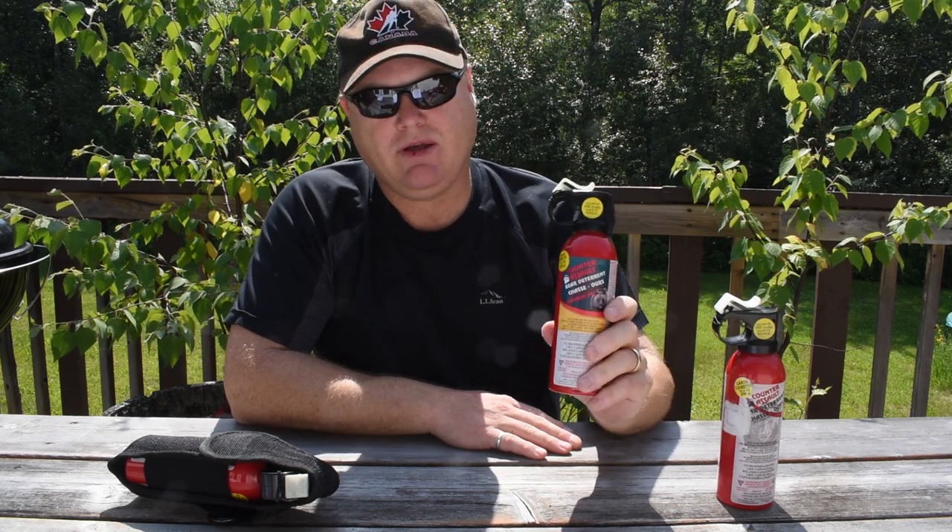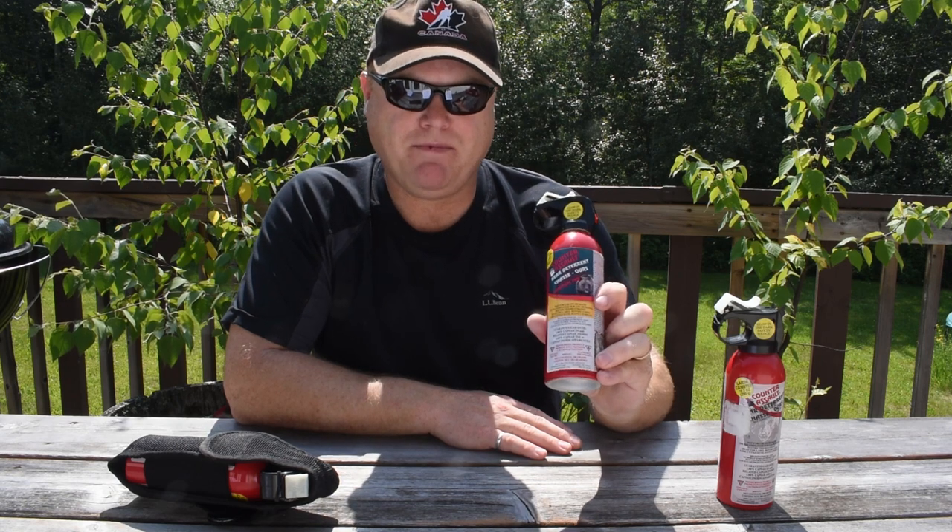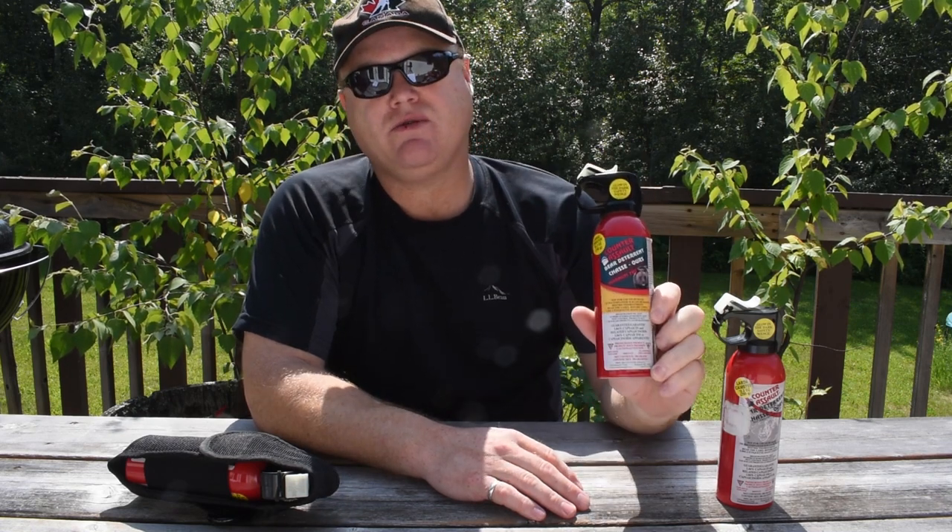Is bear spray legal? Absolutely. Bear spray is legal across both the US and Canada. It can even be bought in US states that prohibit pepper spray. Pepper spray or mace is also illegal in Canada, but you can purchase and carry bear spray for personal protection from bears — no problem. Bear spray is however considered a prohibited weapon in Canada, so you cannot use it on humans. You really don't want to be walking around a downtown environment with this — you'll have some explaining to do.